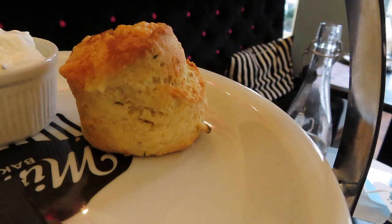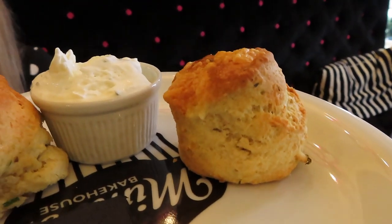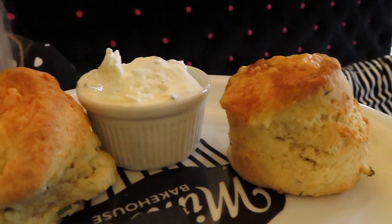We're moving on to the scones now. These are warm cheddar scones served with chive cream cheese. It tastes really good. I don't think I've ever had a chive cream scone before, but it's really nice. Very savoury, very nice.